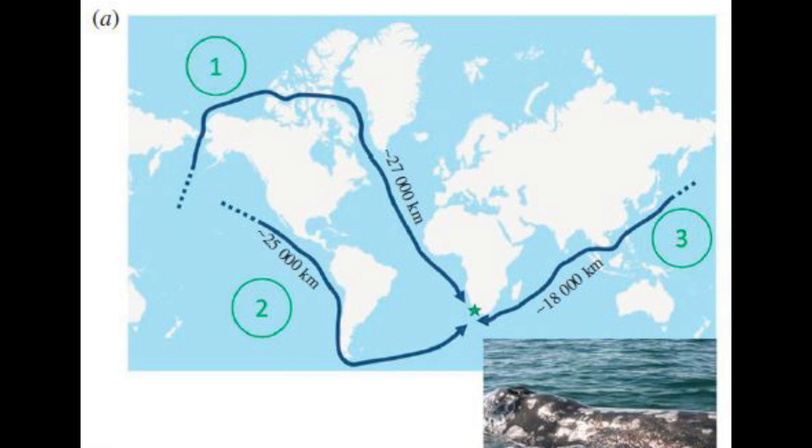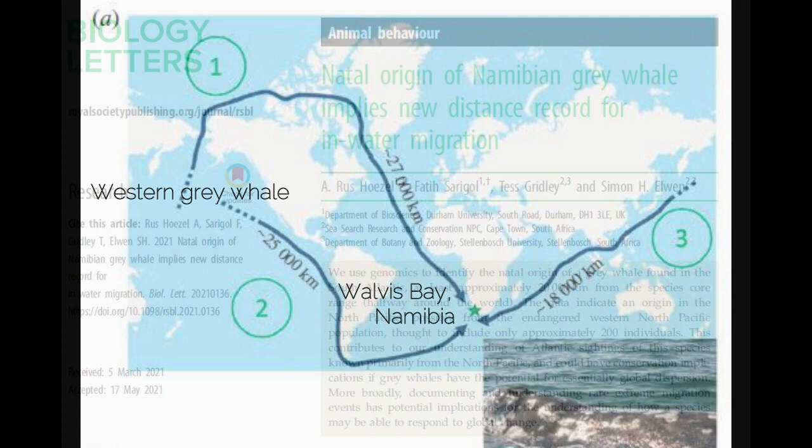We found that the whale from Namibia was certainly from the North Pacific and probably from a west coast population, which is comparatively endangered with respect to other populations — the eastern population being more abundant. Recent work with satellite tagging and photographic matching has shown that some western grey whales have moved as far as Mexican breeding lagoons, movements of thousands of kilometers. However, these movements pale in comparison to the movement we detected — a North Pacific species crossing both an ocean and a hemisphere to reach Namibia in the South East Atlantic.